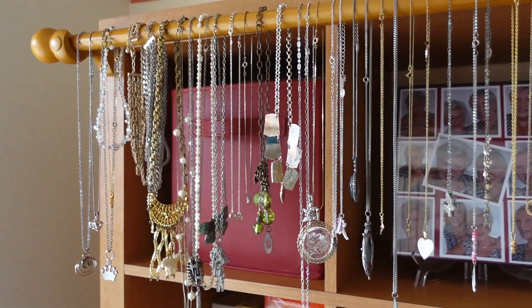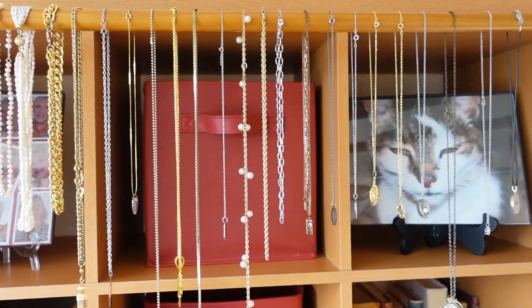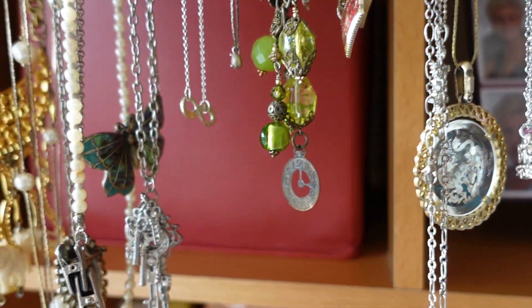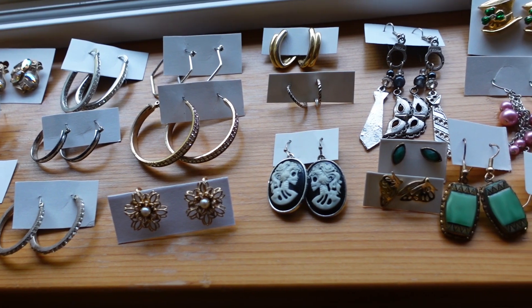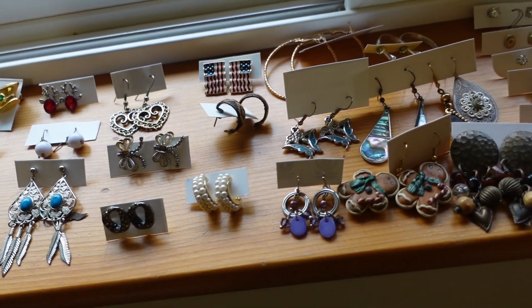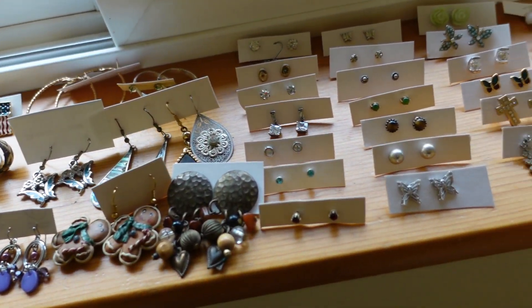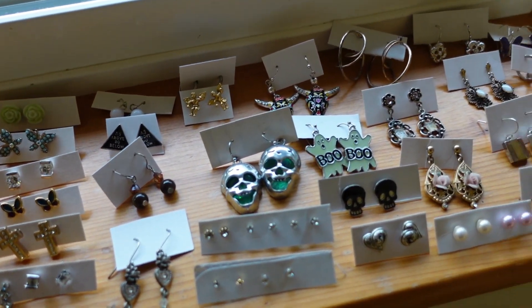We got all the necklaces hanging here. I made it to mom's place — I'm going to give you guys an update on this jewelry lot. She got all the earrings on the little cards. I think there were 96 pairs of earrings — look at all these! She put them all on little cardboard and got them all polished up looking nice, ready to be sold. Now I've got to do the hard work and get them photographed and listed.